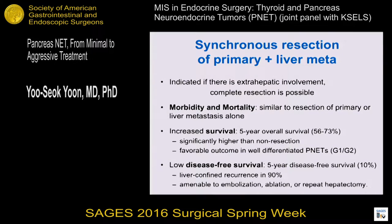However, disease-free survival rate was low — the five-year disease-free survival rate was 10%. Most recurrence was confined to the liver, and these metastases were amenable to embolization, ablation, or repeated hepatectomy. That is why many patients live long periods even after resection and recurrence.